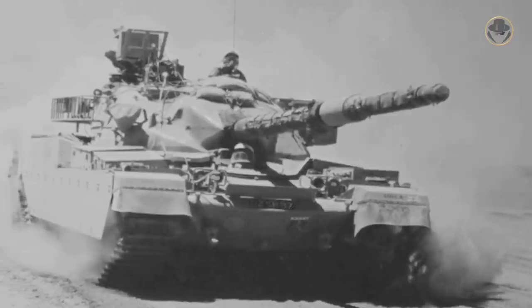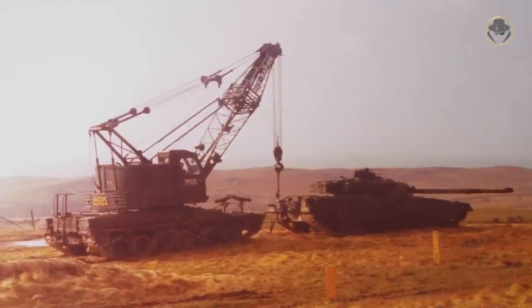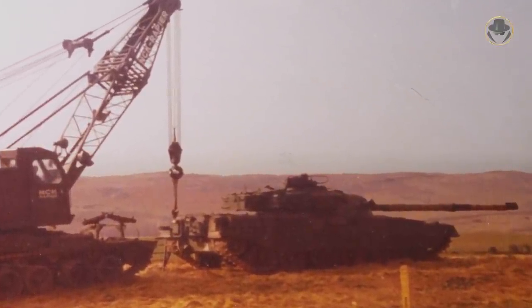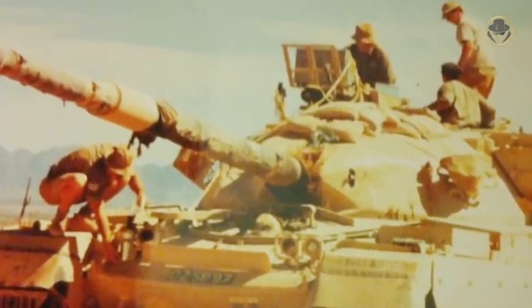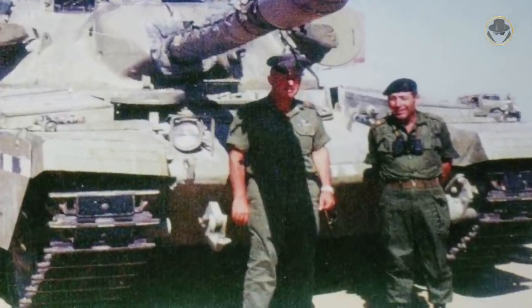During the development process, the UK worked with Israel, which had priceless modern tank warfare experience. Israel intended to produce the vehicle domestically, and the UK even sent two tanks to Israel for trials. But after the 1967 Six-Day War, London changed its policy in the Middle East, and this plan was never actualised.